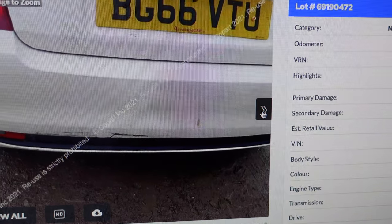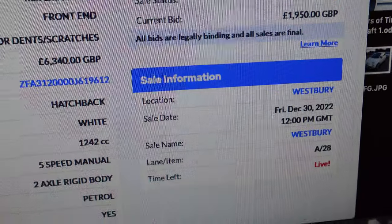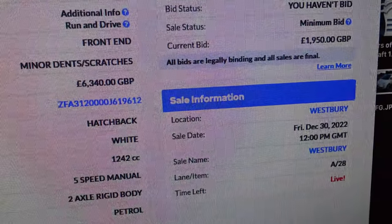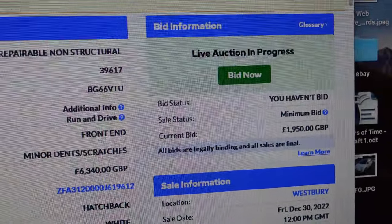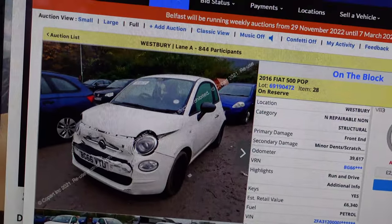So this will be up - at the moment it is 12 minutes past 12, so this is probably going to be about half an hour or so. We'll come back and have a bid. I'm not going to go much higher than that, but let's see what happens. Let's have a bid, shall we?